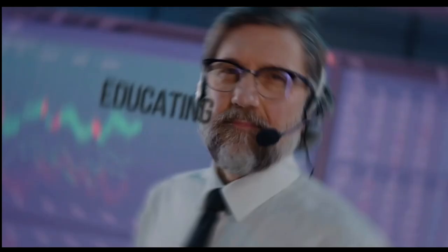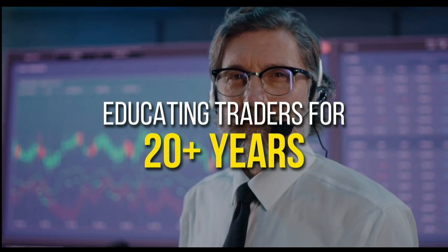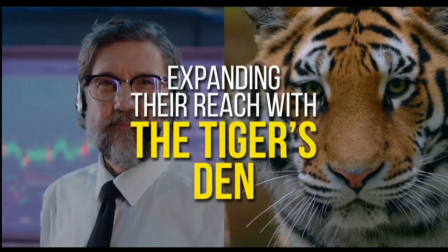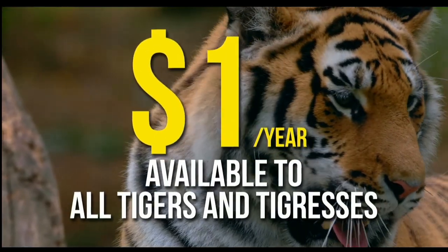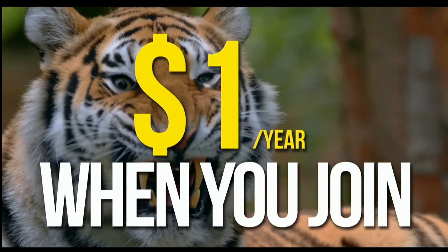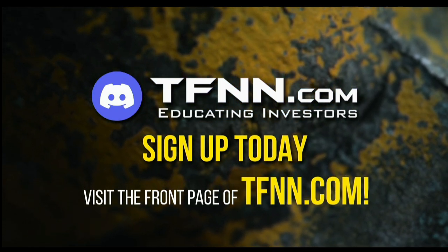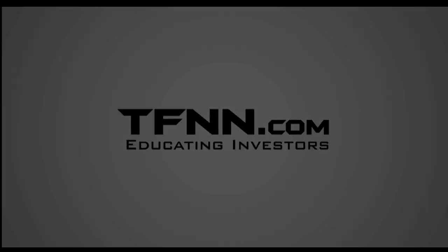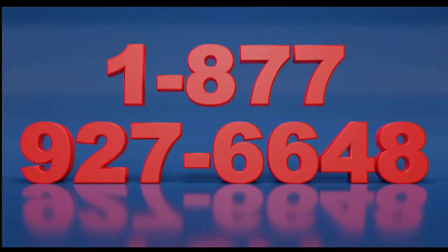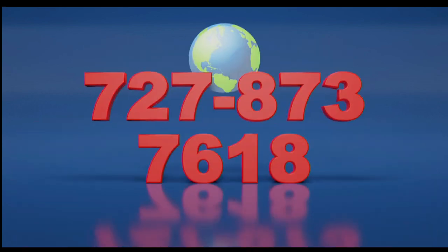TFNN has launched the Tiger's Den, hosted at Discord. Available to all tigers and tigresses for just $1 for the year — no catch or added costs. Sign up today at TFNN.com. Call now toll free at 1-877-927-6648, internationally at 727-873-7618.